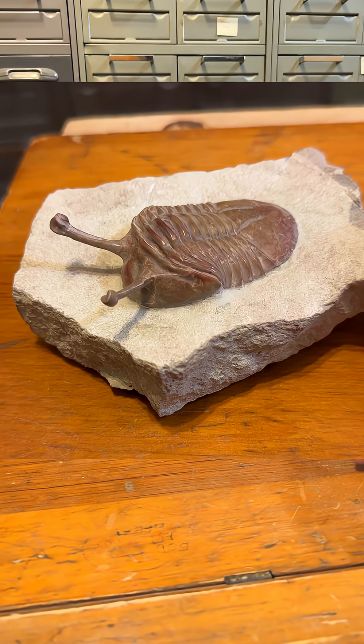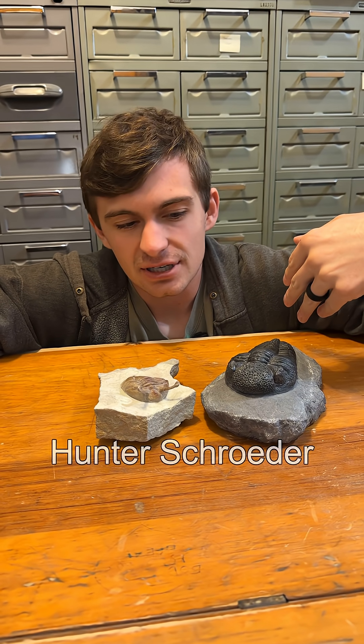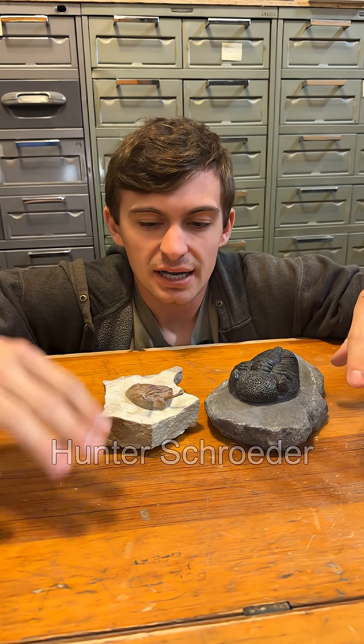What do you get when you cross Gary the snail and a pill bug? You get this week's fossil of the week — fossils of the week, because there's two of them. Hi everyone and welcome. My name is Hunter Schrader and this week we've got two trilobites for you guys.